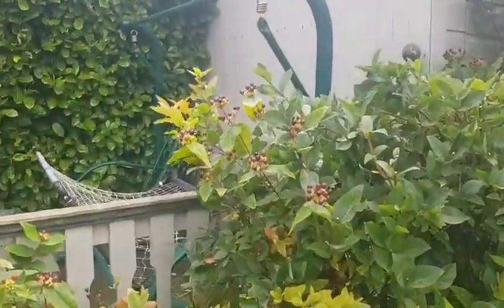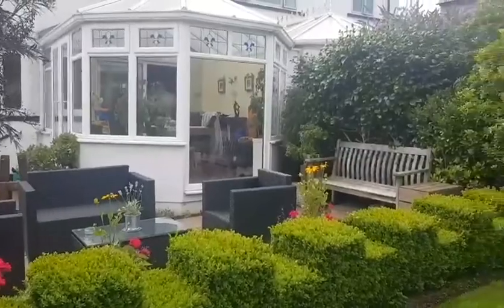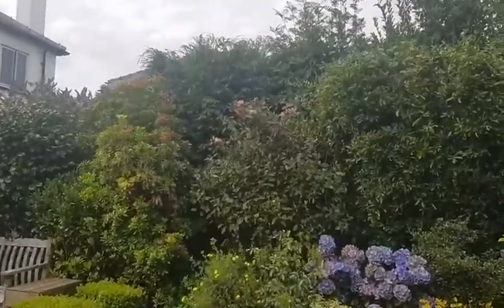Hypericums just grow anywhere and I find it easy there because it's quite a wet spot — it just grows quite well. The little box edges are ready for a trim again soon. So I've just done a few little things around and I just thought I'd share it with you because I just love talking about gardens.